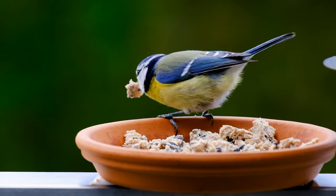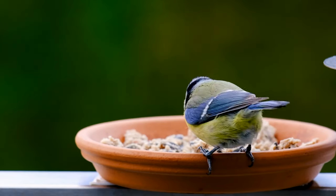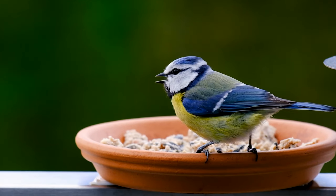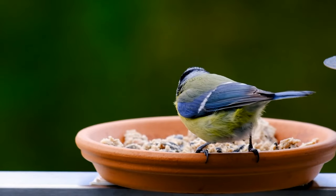Where do they live? Blue tits are widespread in UK woodlands, parks, and gardens. They are a nearly ubiquitous bird that is very much a part of Europe. They are resident birds and, although they roam in winter, it is rare for them to travel more than a few miles.